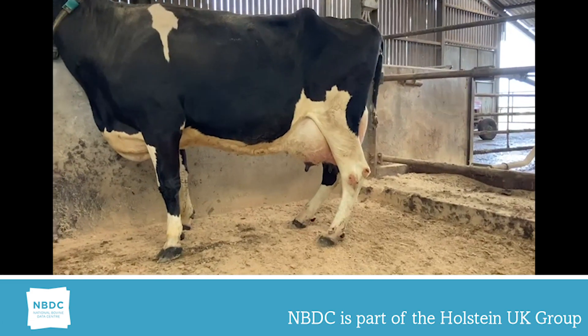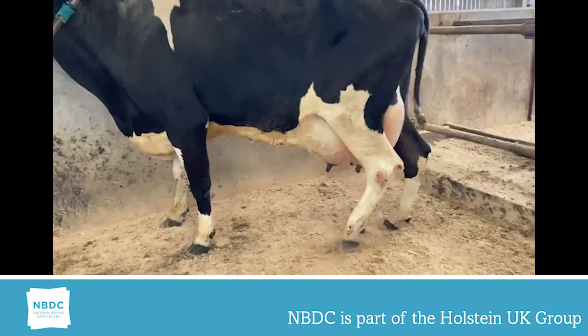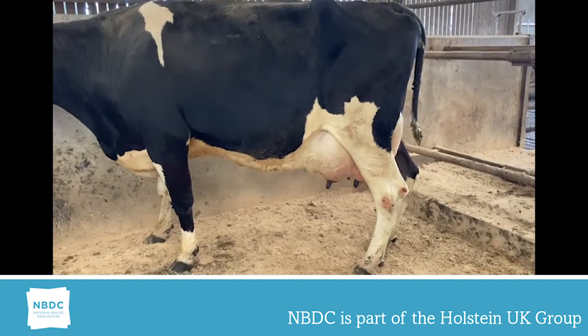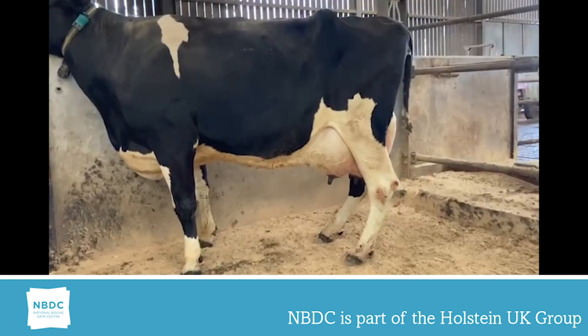I couldn't find another heifer, but this cow scores 9. She is clearly below 136 degrees. Note the damage in the region of the hock and she is struggling there to support her mature weight. This cow is unfortunately also housed in a separate environment.